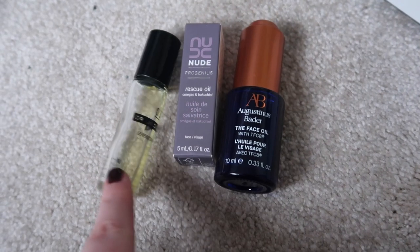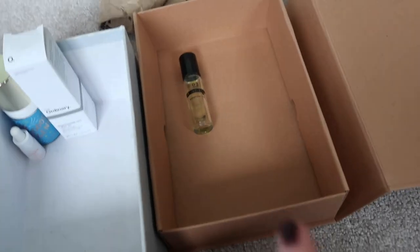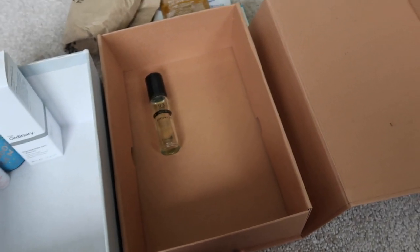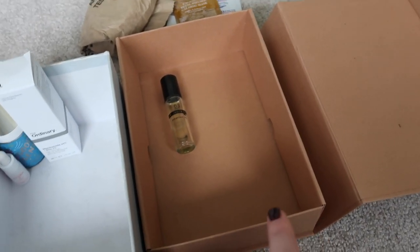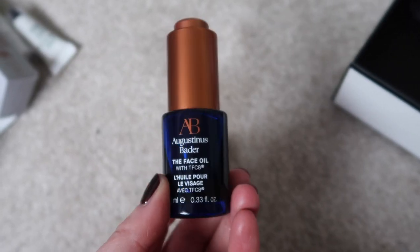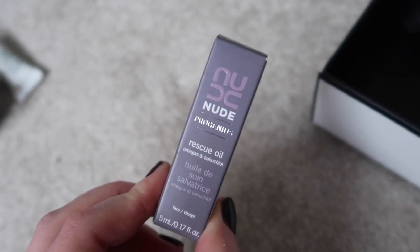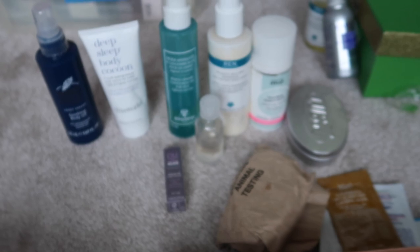On to facial oils — this one I'm going to take into work and use almost as a cuticle oil. I've got a little box for things I want to take into work tomorrow. This other facial oil I want to get used up as an actual facial oil so I'm putting that into the daily box. And then this one I think I'll use as a body oil, so I'll stick that over with the body products and sort it out as part of that.